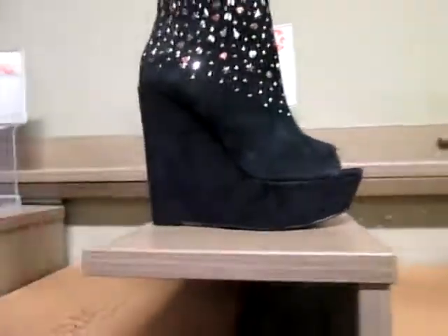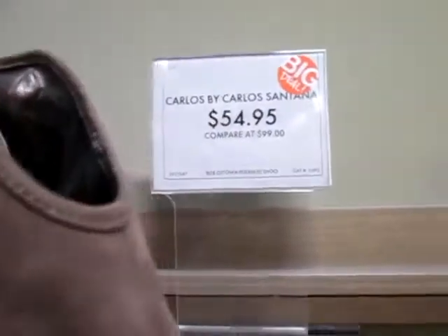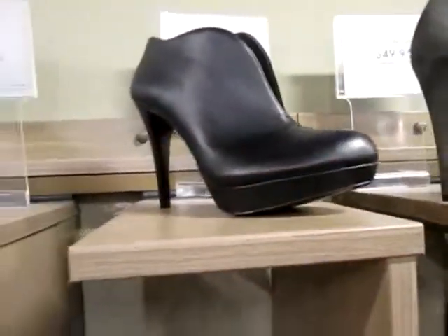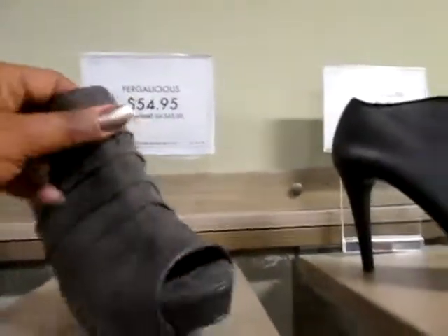I'm in DSW - check these out! Oh my god, these are cute, these are by Rachel Roy. Oh, they got them in black. Look at these, these are by Carlos Santana, they got them in black and they got them in gray. That's a cute booty too, this is kind of cute.